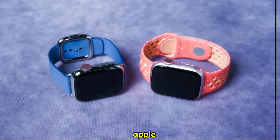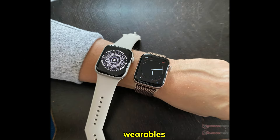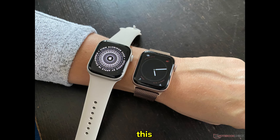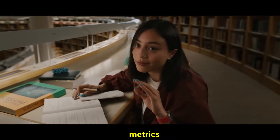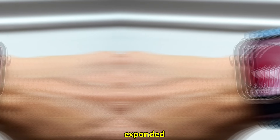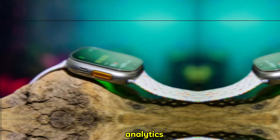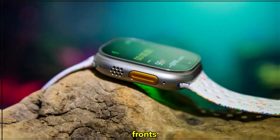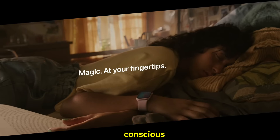Health and fitness features: Apple has consistently prioritized health and fitness features in its wearables. The Ultra 3 is expected to build upon this foundation with refined sensors, improved algorithms, and potentially new health metrics. There's speculation about advanced sleep tracking capabilities, expanded ECG functionality, and even more sophisticated workout analytics. If Apple can deliver on these fronts, the Ultra 3 could become an even more indispensable tool for health-conscious consumers.